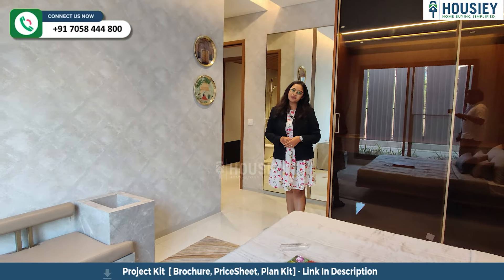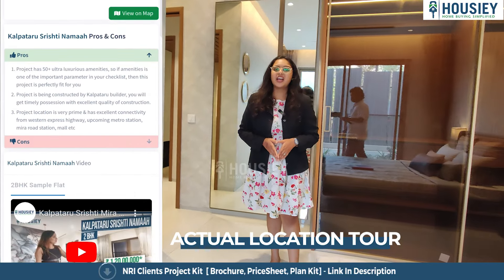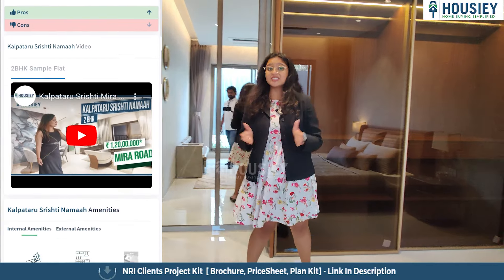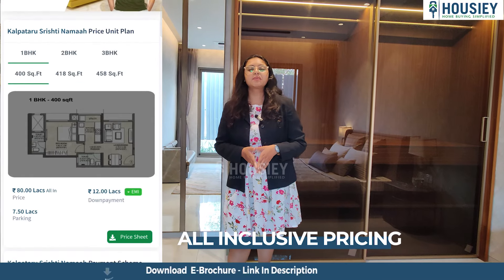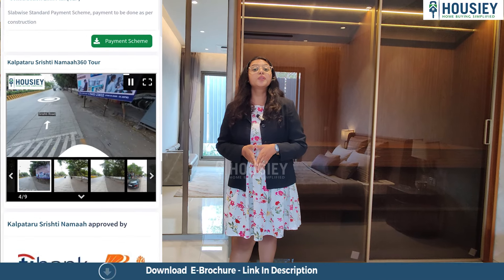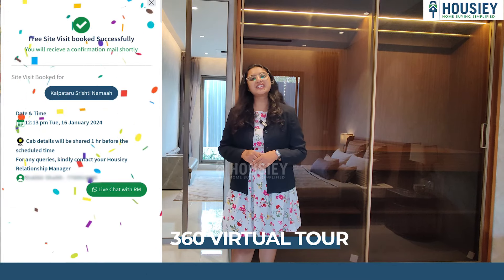Now we are going to the second master bedroom, but first I want to tell you about the features provided on Housie. On Housie, you have the actual location tour, sample flat videos, payment scheme and EMI schedules with the pros and cons of the project, and last but not least, you have the 360-degree tour.